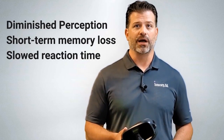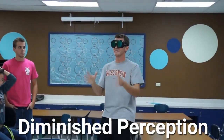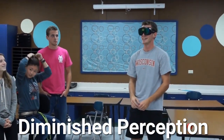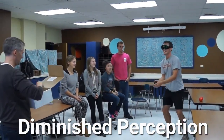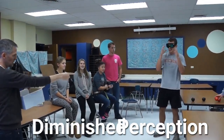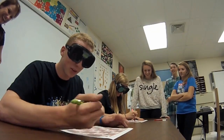To model diminished visual perception, the Fatal Vision Marijuana Goggles impair a person's ability to discern specific colors accurately. Note that marijuana does not cause an individual to lose their ability to see color. This feature does, however, demonstrate diminished perception and the potential consequences of that impairment.